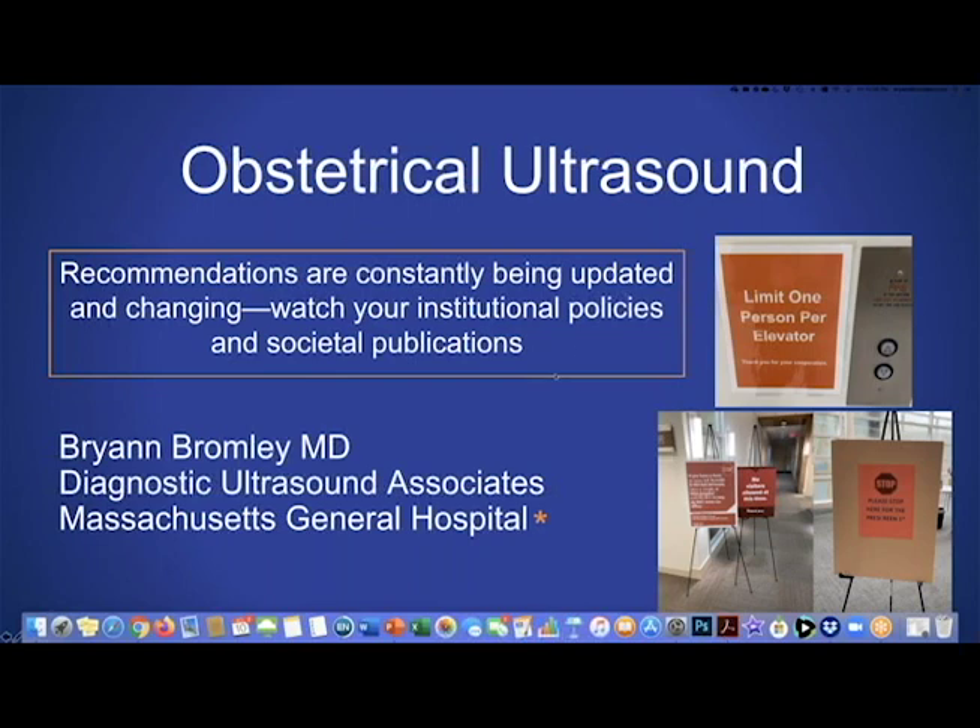I'm Brian Bromley, and I'm honored to be here to talk about obstetrical ultrasound. My point of view comes from two separate vantage points: I'm a partner in a private practice that specializes in OB-GYN ultrasound at an outpatient facility, and I'm also a maternal fetal medicine physician at the Massachusetts General Hospital. Some of the information I'm going to share comes from our institutional protocols, but I want to be clear that I'm not authorized to be a representative of Mass General Hospital. I'm also going to share information derived from a variety of societal publications.